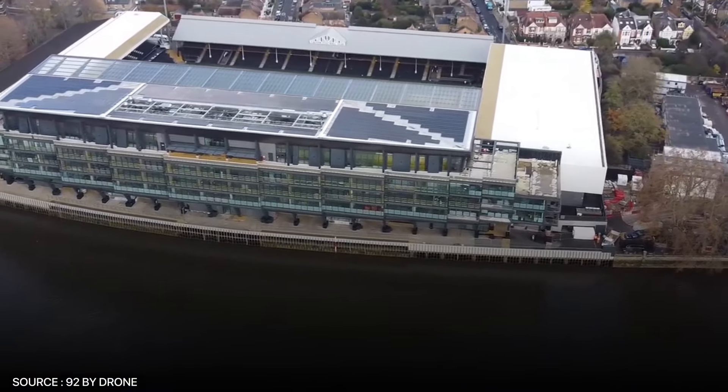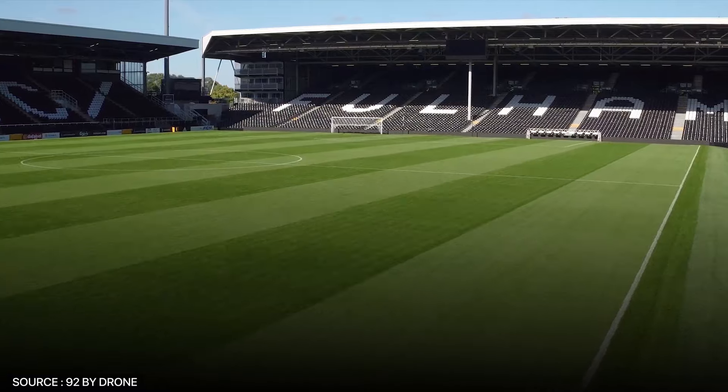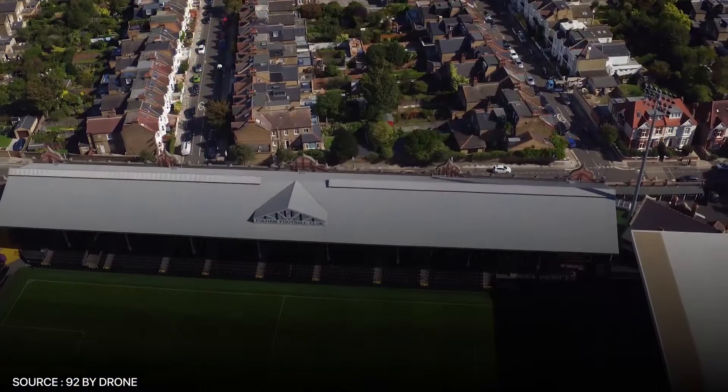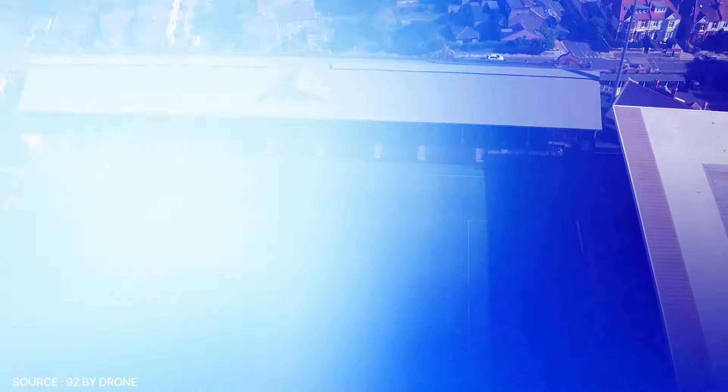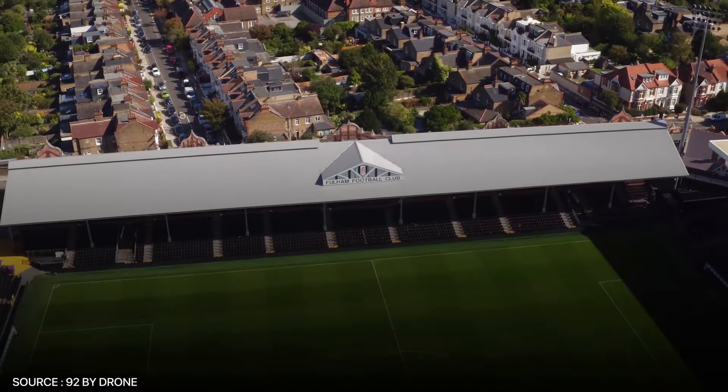While the intimate atmosphere is a draw for some, it can feel less imposing compared to larger Premier League venues. Additionally, despite recent upgrades, parts of the stadium still retain an older infrastructure, which may lack some of the modern amenities found in newer, larger stadiums.